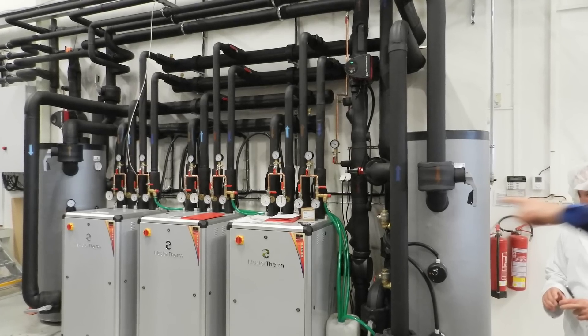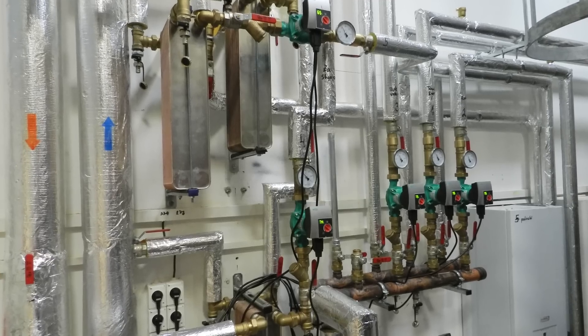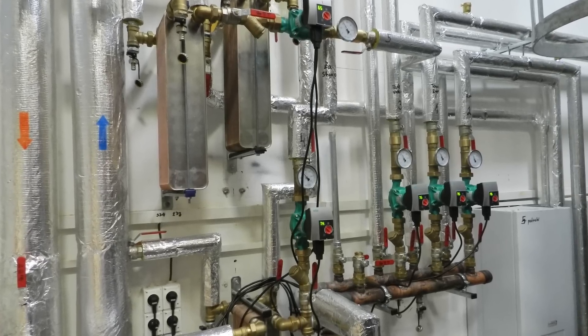Last year Masterterm produced over 800 heat pumps. 35% of them have been sold on the Czech market and the rest was exported to the European market. Masterterm also offers high-temperature heat pumps, which are very suitable for industrial and heat recovery applications.